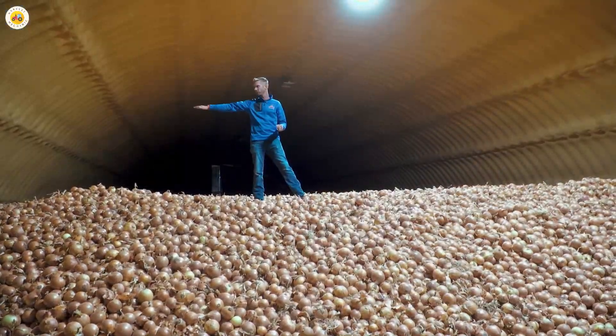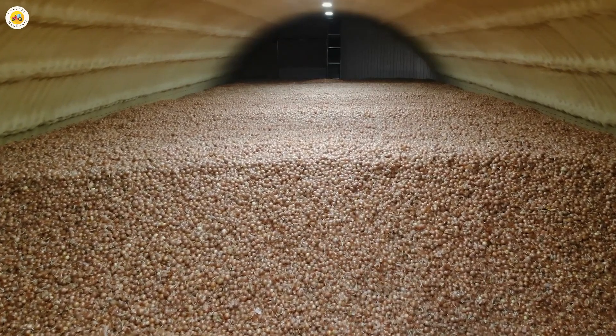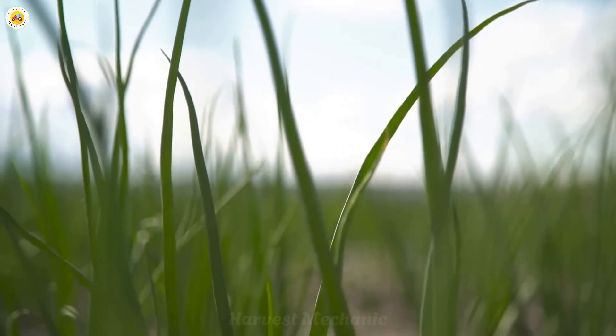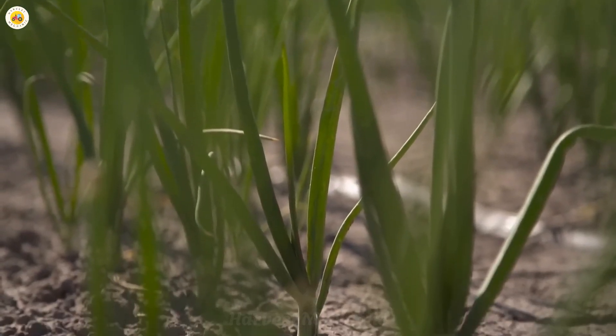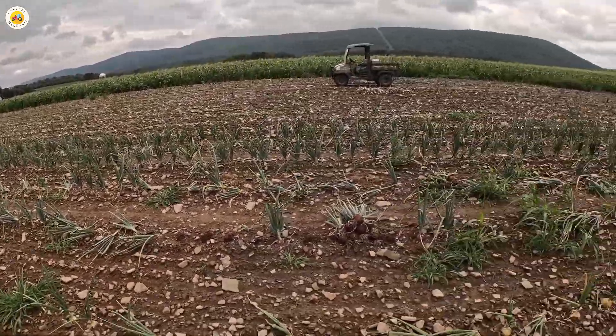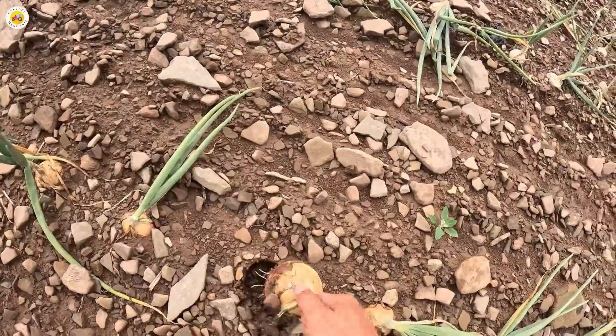Each year, over 93 million tons of onions are harvested worldwide, a staggering number that reflects the importance of this vegetable in our daily lives. But did you know that most of them are no longer harvested by hand as they once were? Today, modern technology has completely transformed the way we farm.